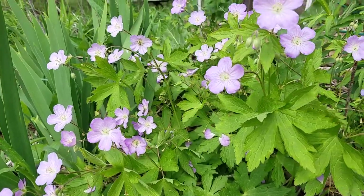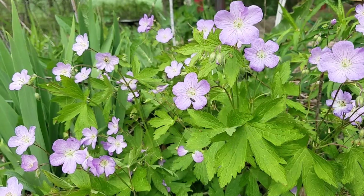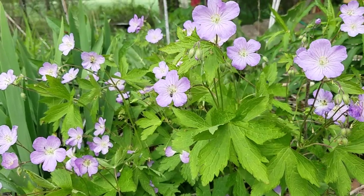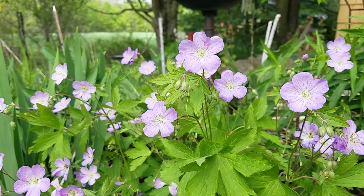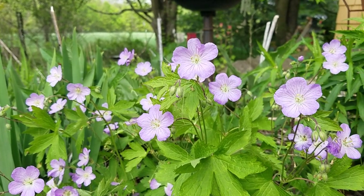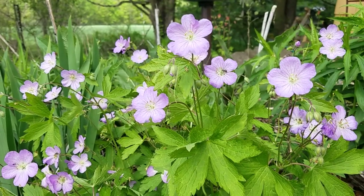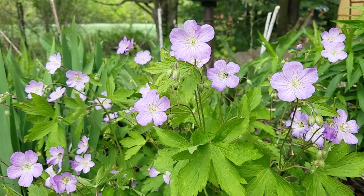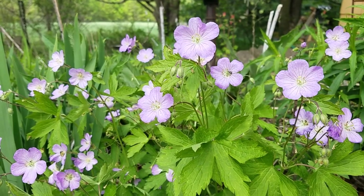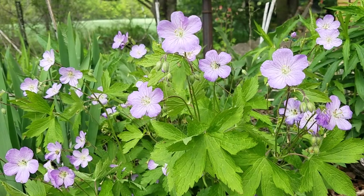The wild geranium is hopping with bees — wow, so cool to see. Look at this gorgeous native plant, Geranium maculatum. Wow. The sun was just out so everybody was super filled with sun-powered energy. The cloud has come out again so I see they're stilling on the flowers a bit.